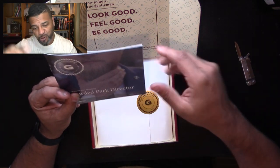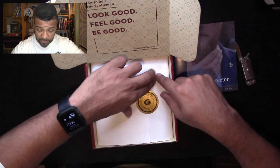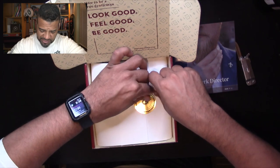We're going to look at the Gentleman's Post later. Let's take everything out first and then go through the book, because it gives you a lot of information on how to wear the stuff they send you. Let's jump into the box and see what we've got this month for November 2017.